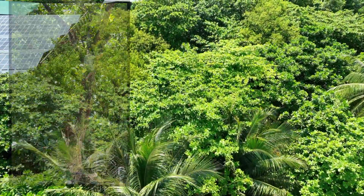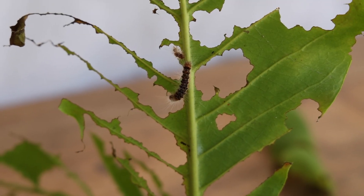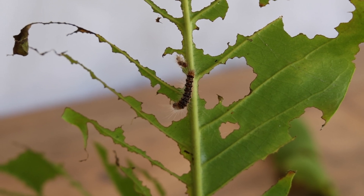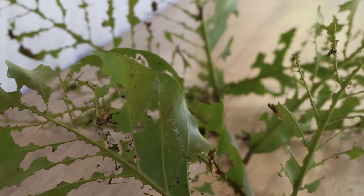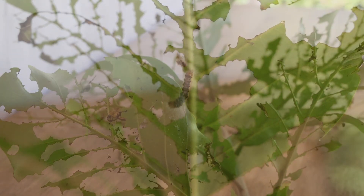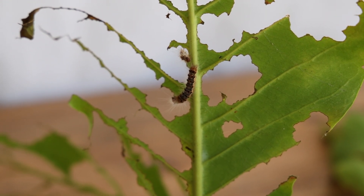The hairy caterpillar, Euproctus fraterna, has been a persistent problem. They hatch exclusively on the Indian almond trees and are pests that devour the leaves, sometimes killing the tree. In addition, the sharp spines of the caterpillar contain a toxin that causes a severe reaction in people, such as blistering on the skin, itchiness, burning, and even a severe allergic reaction.